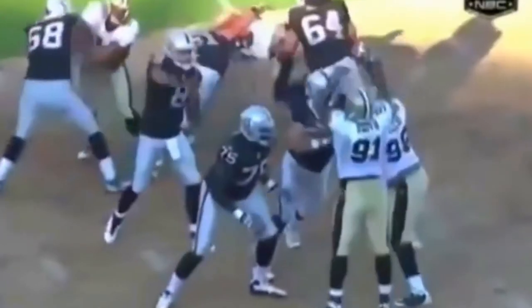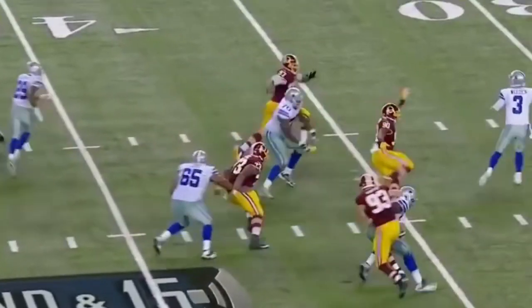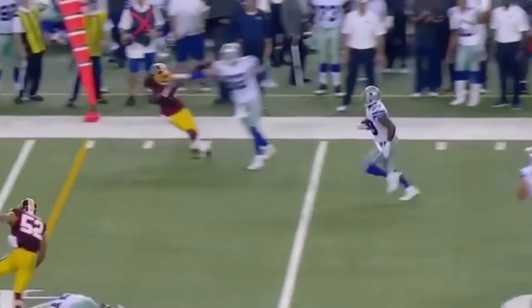Somehow the ball winds up in the arms of Stephon Ayer — the 6'6", 330. Loss of five, trying to set up the screen. Here goes DeMarco. What a block downfield from the rookie Zach Martin.